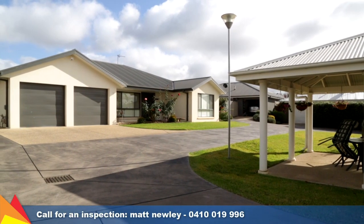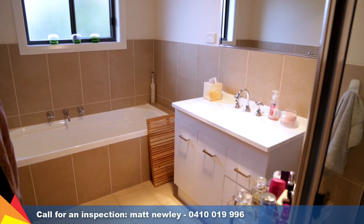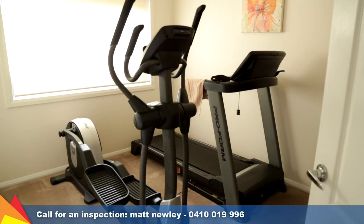There is guest parking in addition to the double garage. Additional features to note include intercom access, reverse cycle air conditioning and a third toilet in the laundry.